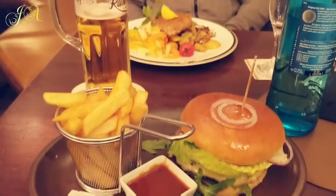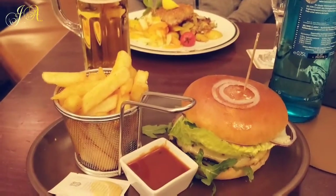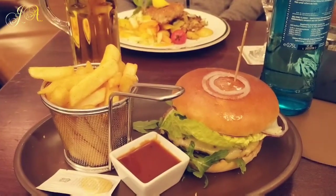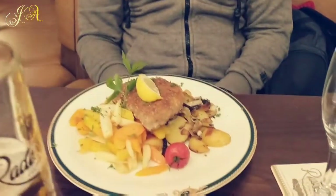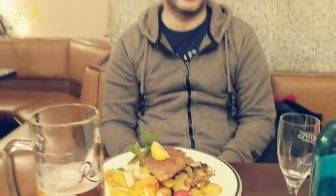We are at the Altmarket Keller and this is our lunch — beer house hamburger and beer house schnitzel. It looks very good.